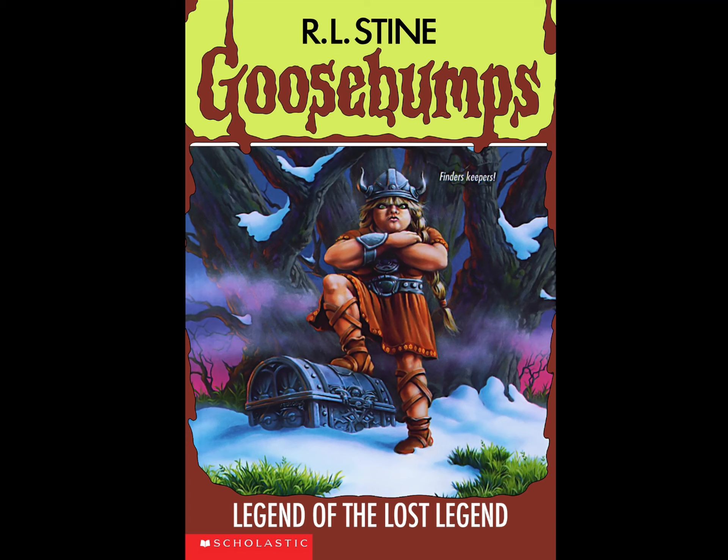So 8.5 out of 10 for Legend of the Lost Legend. What about you folks — did you like this book or hate it? Let me know in the comment section down below. I'll see you in the next review for Attack of the Jack-O'-Lanterns. Stay safe, goodbye, take care — the Goosebumps Boy signing off.